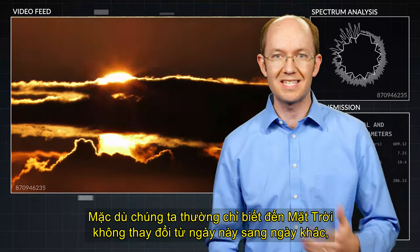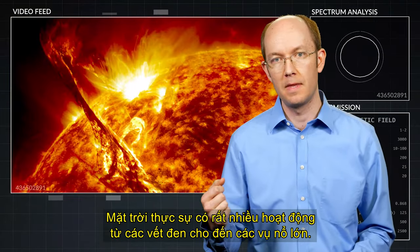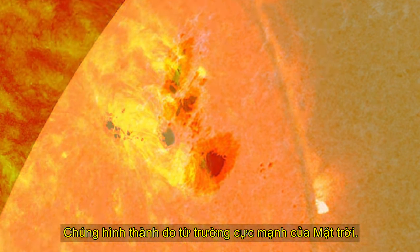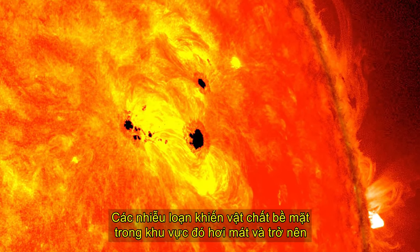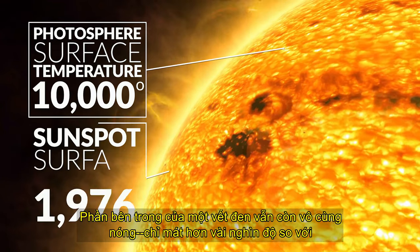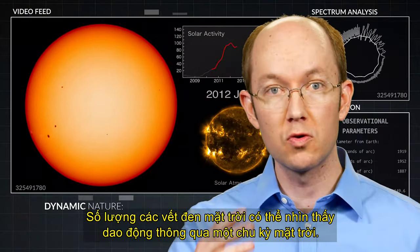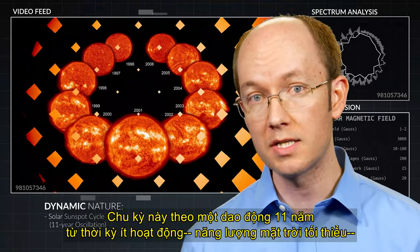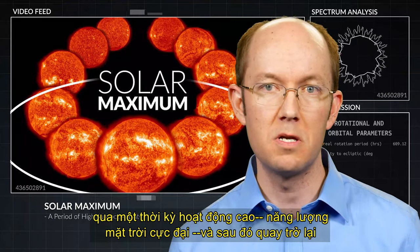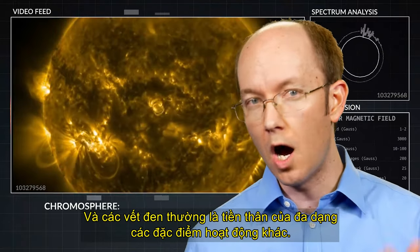While we are usually only aware of the sun's consistency from day to day, the sun actually teems with activity — from sunspots to massive eruptions. Sunspots are large dark regions on the sun's surface. They form due to the sun's intense magnetic field. The disturbances cause the surface material in that region to slightly cool and appear darker in contrast to the rest of the photosphere. The interior of a sunspot is still extremely hot, only a few thousand degrees cooler than the rest of the surroundings. The number of visible sunspots fluctuates through a solar cycle, and this cycle follows an 11-year oscillation from a period of low activity called a solar minimum, through a period of high activity called a solar maximum, and then back to the minimum. During a solar maximum, there can be hundreds of sunspots, and sunspots are often the precursors to a variety of other active features.